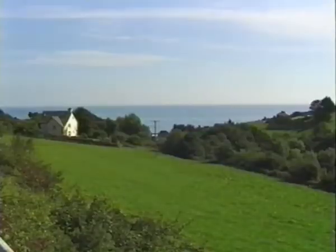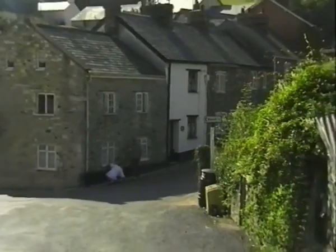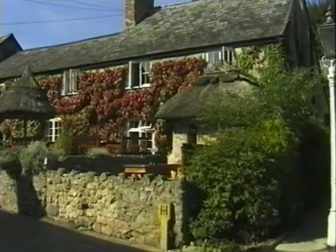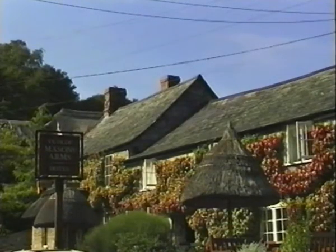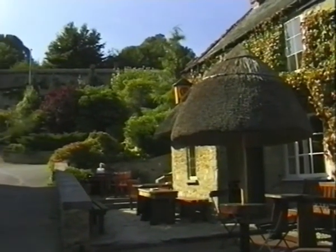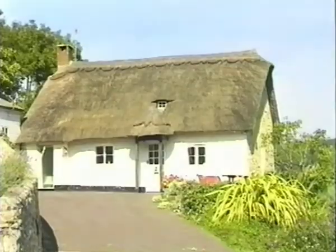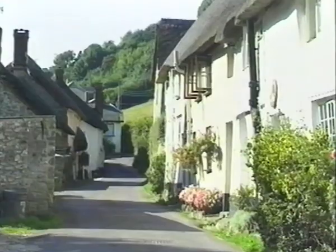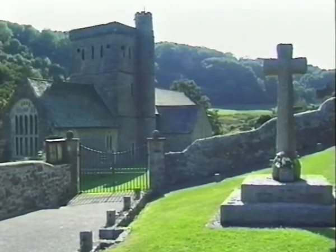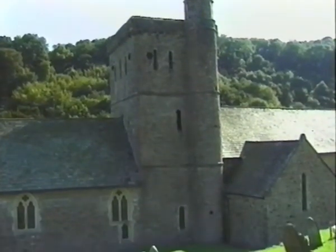The village stretches along one of the prettiest coombs in the southwest. Cream teas are a speciality of the area. This gorgeous village is reputed to be one of the longest in the country. Enchanting thatched cottages line the roadside, making it one of the prettiest in the area. The ancient St Winifred's Church dates back to just after the Norman conquest, and a priest once lived in the church tower priest's room.